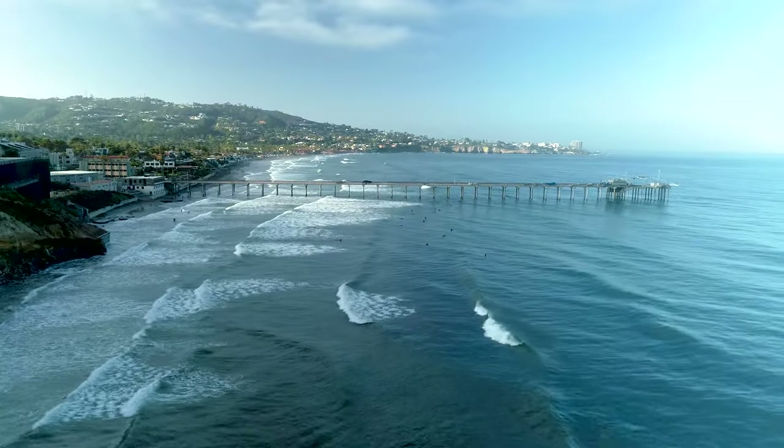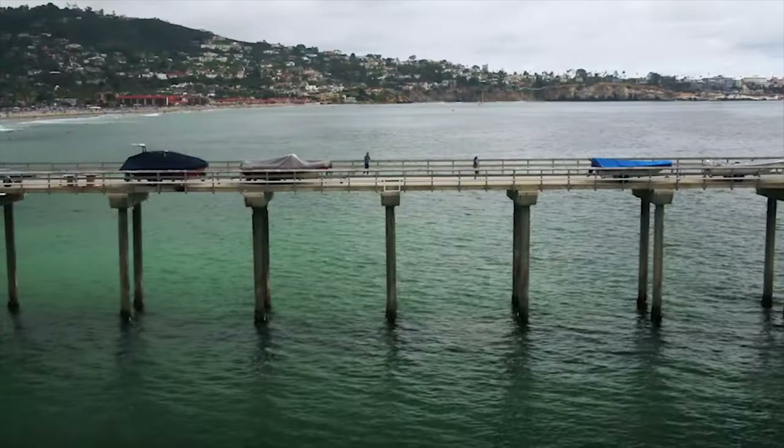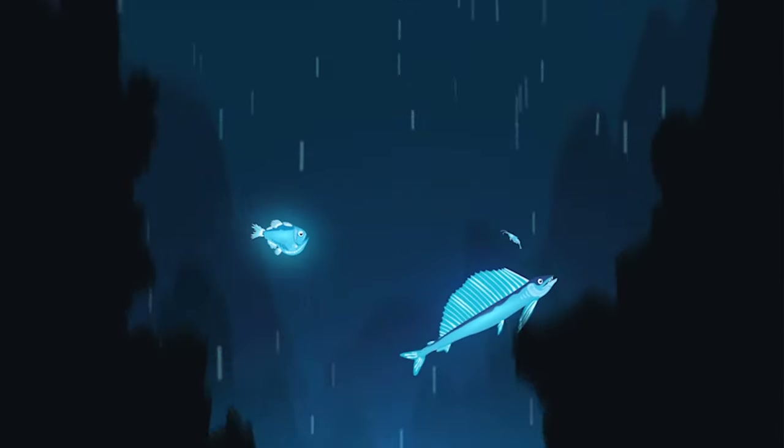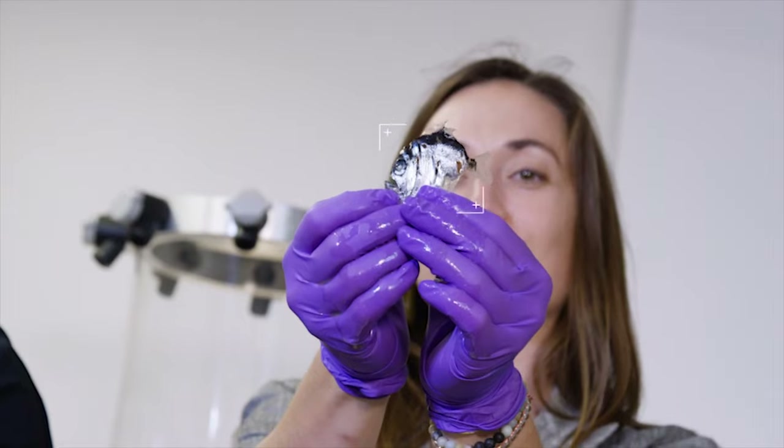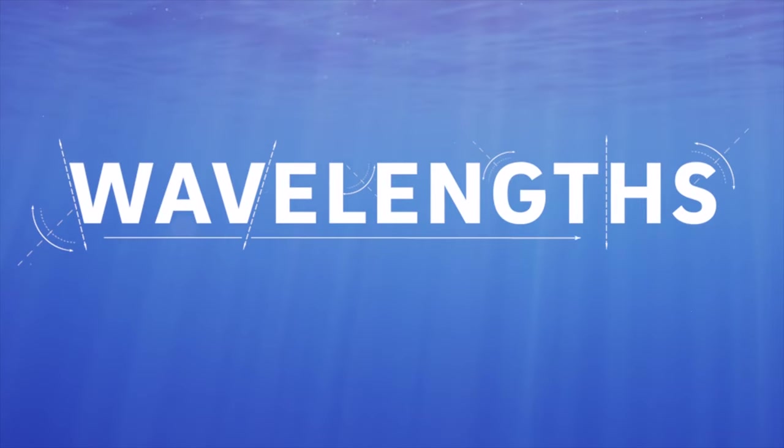Welcome to Wavelengths, where we talk about our planet with experts from Scripps Institution of Oceanography, covering everything from the deep sea to the edge of the atmosphere. I'm Kate Furby, a marine biologist and journalist. I got my PhD here a few years ago and now I'm back, learning more about what's happening at Scripps.